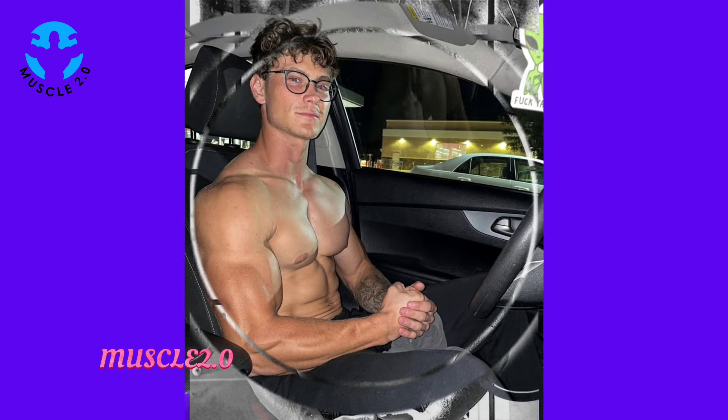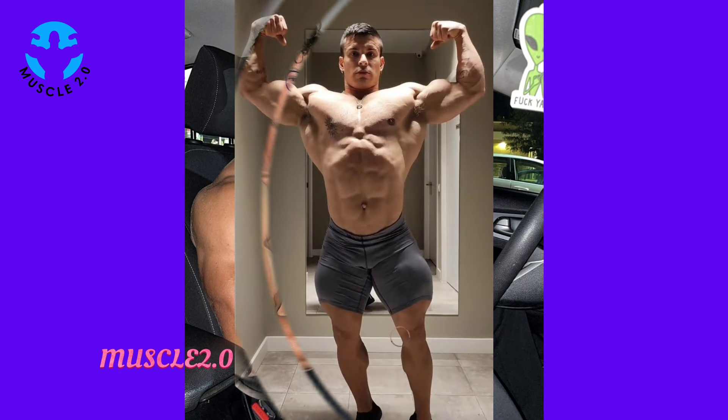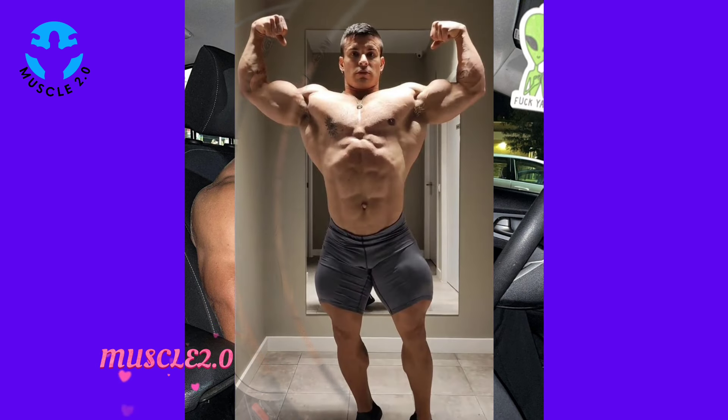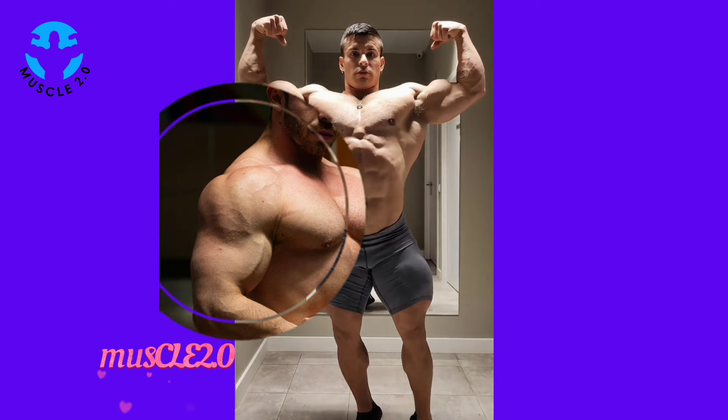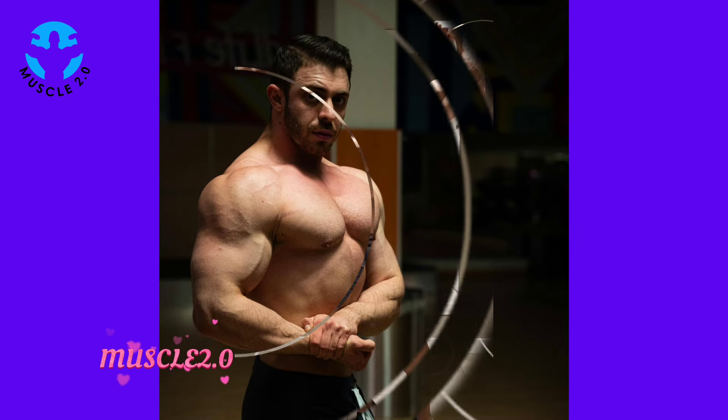Let's take a moment to learn from the expert himself. Our bodybuilder shares some fitness tips and insights, offering valuable advice for those looking to embark on their own fitness journey.